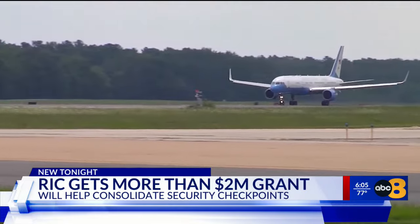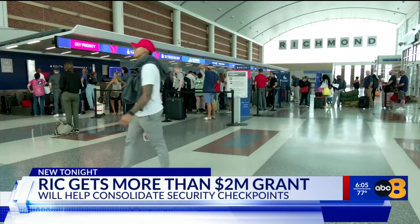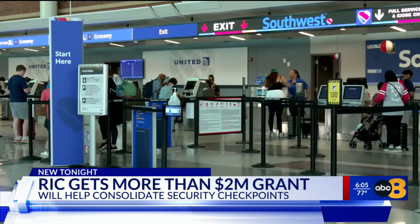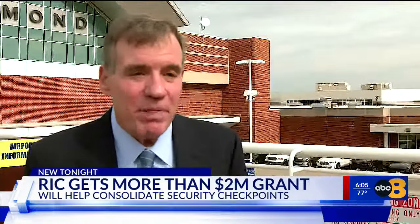Warner says these changes will not only make things more efficient, but possibly open the Richmond Airport to bigger opportunities. Our next goal is to make sure that you can fly out of Richmond to international locations, whether it's the Caribbean, Canada, or Europe. This is a step in that direction.